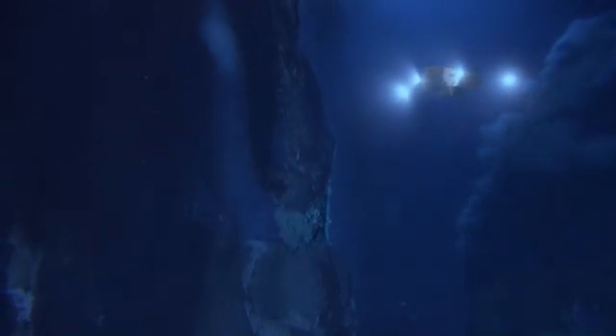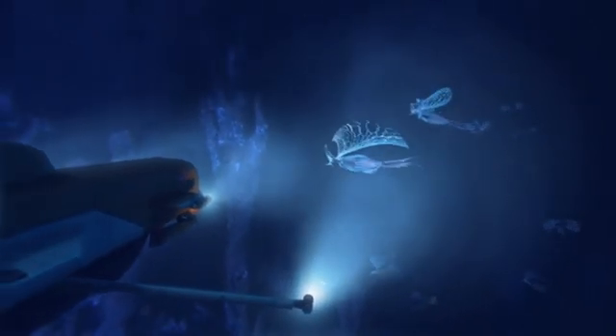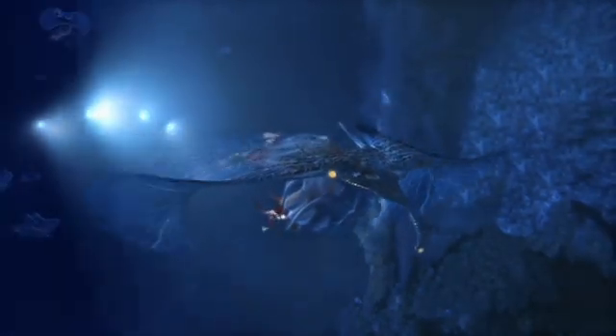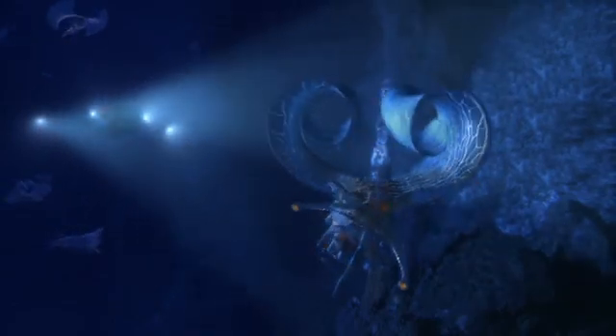Europa has internal heat. It may well have hydrothermal venting. If it does, and if the chemistry is right, it will have an enormous impact on humanity if we find life in an ocean on another world.